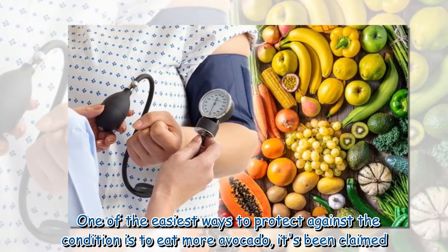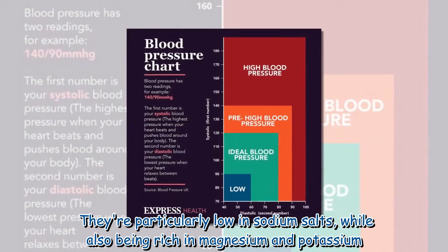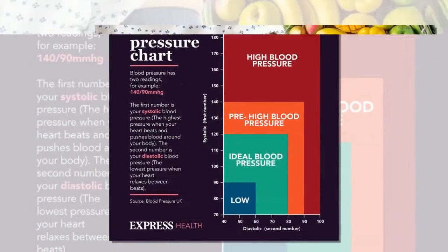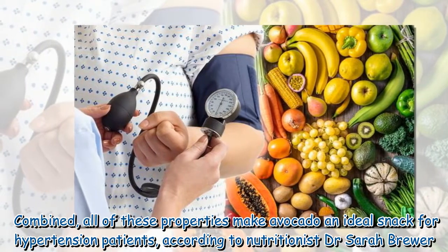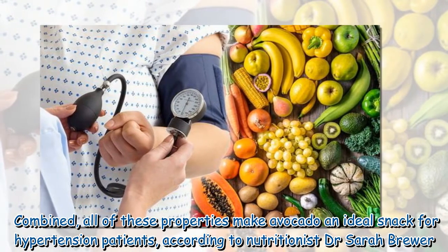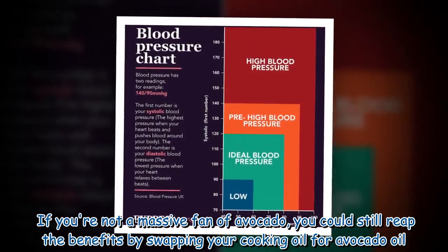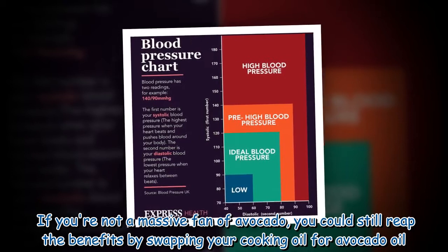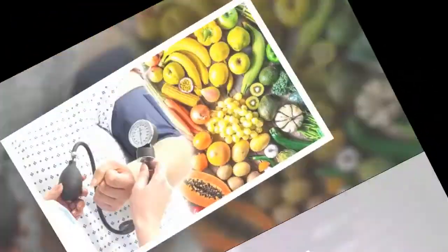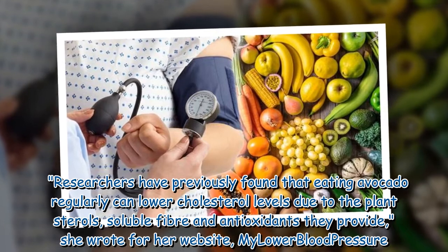One of the easiest ways to protect against the condition is to eat more avocado. They're particularly low in sodium and salts, while also being rich in magnesium and potassium. Combined, all of these properties make avocado an ideal snack for hypertension patients, according to nutritionist Dr. Sarah Brewer. If you're not a massive fan of avocado, you could still reap the benefits by swapping your cooking oil for avocado oil.